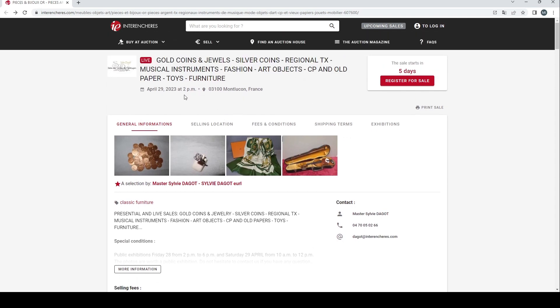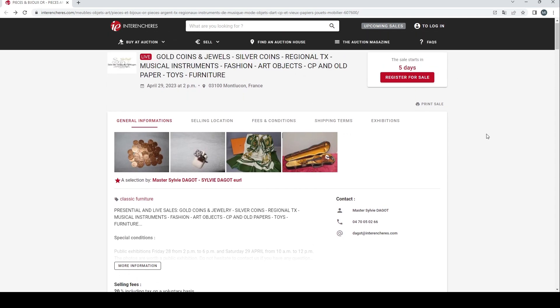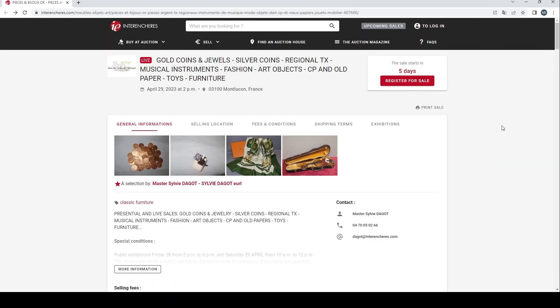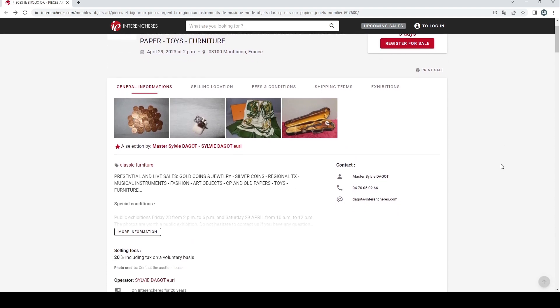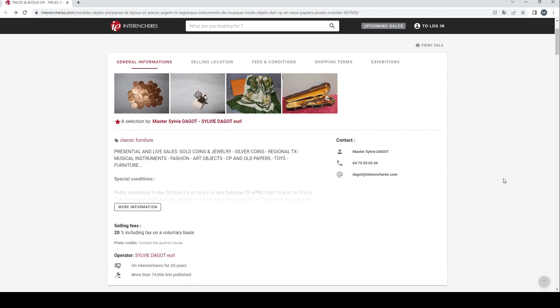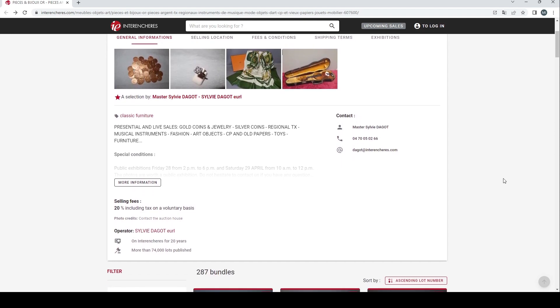This particular auction is due to finish on the 29th of April, so a few days left. Buyer's premium is 20%, which is what you pay on top of the final hammer price. This is a French auction, so if you're outside France, bear in mind import and export fees, shipping, and societies restrictions.